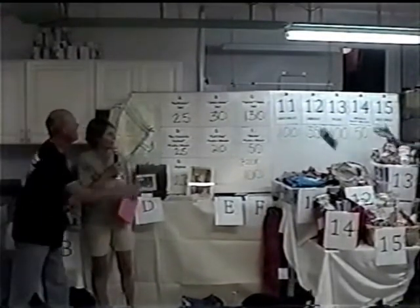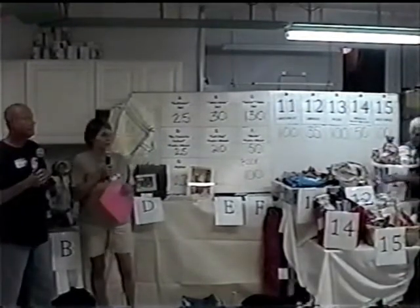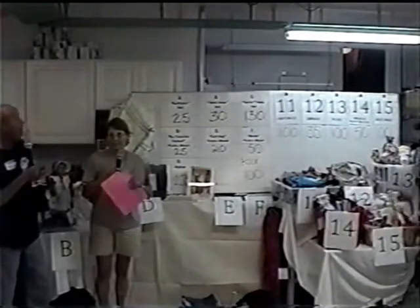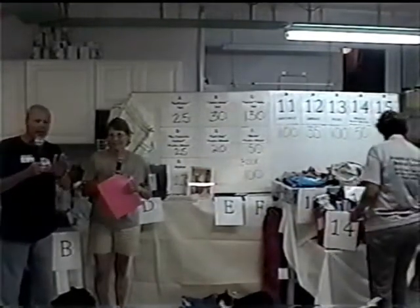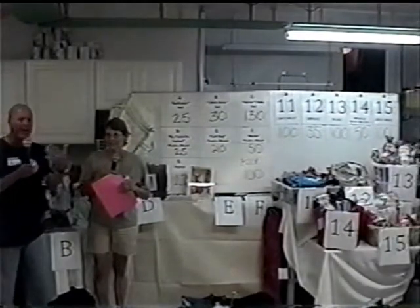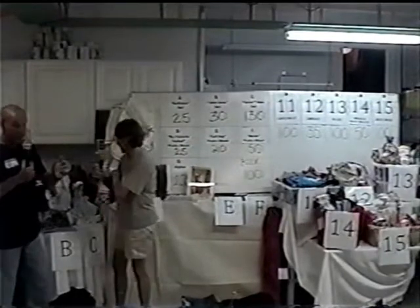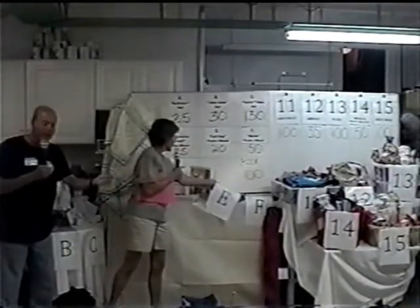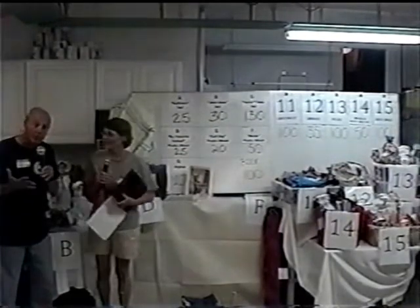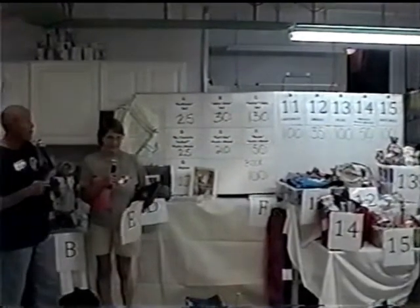We need the phones ringing — none of the six phones are ringing, so get those phones ringing! If you're just tuning in, we have blocks of bidding and we're in block number three. Each block has about five baskets, and you call in and make your bid.